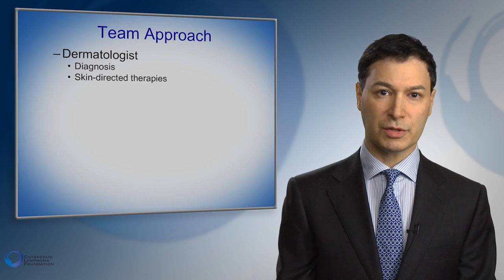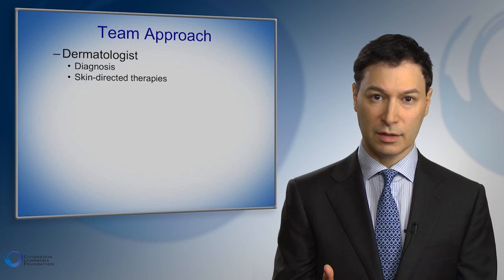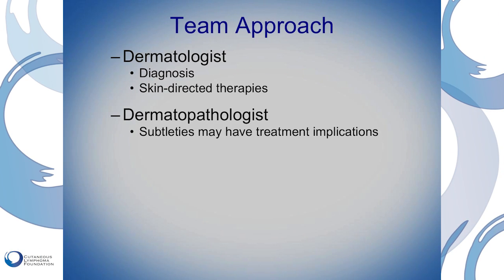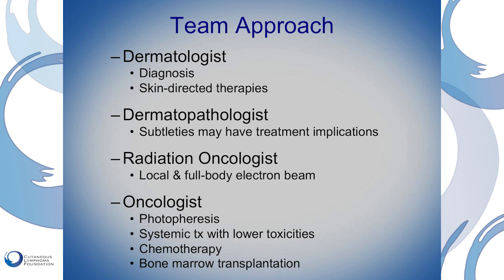We take a team approach, and the team usually includes a dermatologist who will handle a lot of the skin-oriented treatments, as well as dermatopathologists who can help with diagnosis, radiation oncologists who can help with treatments like electron beam therapy, and oncologists who can help with more advanced treatments like photophoresis and systemic treatments.